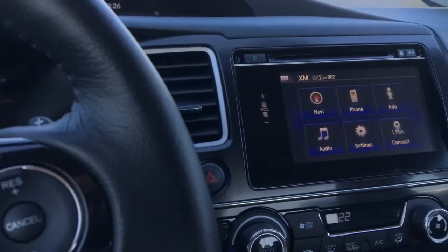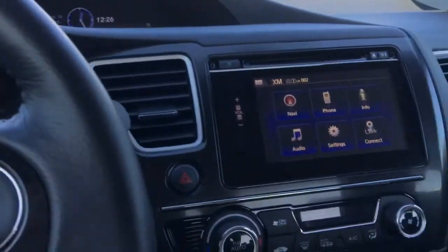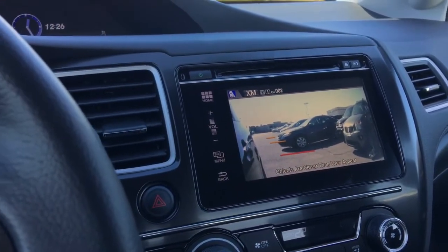This little screen over here also shows your rear view backup camera as well as your blind spot display. The blind spot display will turn on automatically whenever you signal; however, right on the end over here, you can press that and it comes on automatically to make sure you never miss anything.